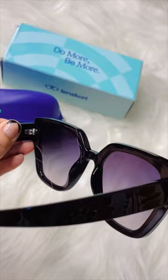Moving on, the next one is these Vincent Chase classic black sunglasses. They provide full sun protection and are so in trend. In this category they are also having a buy one get one offer, so I got these two sunglasses for 1500 rupees.